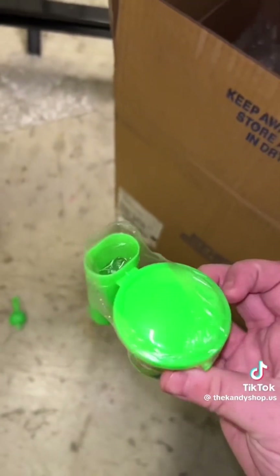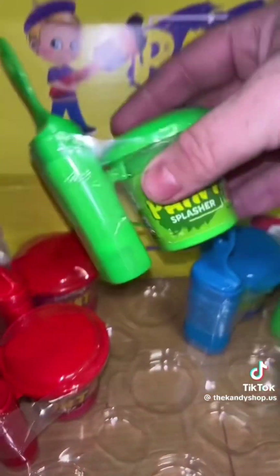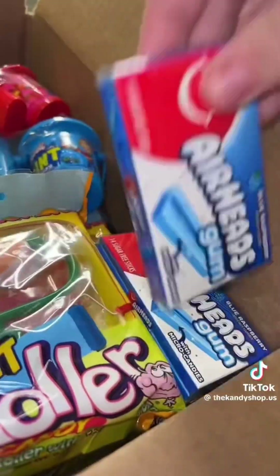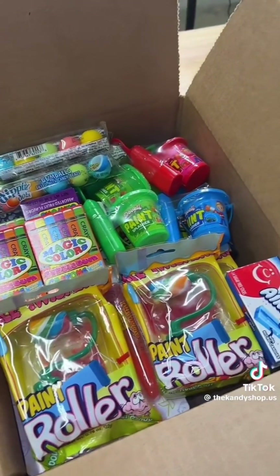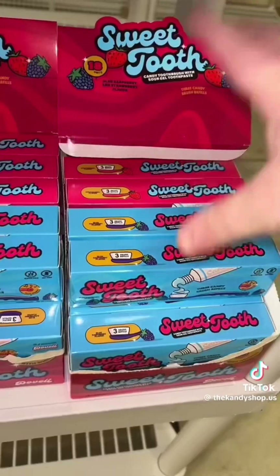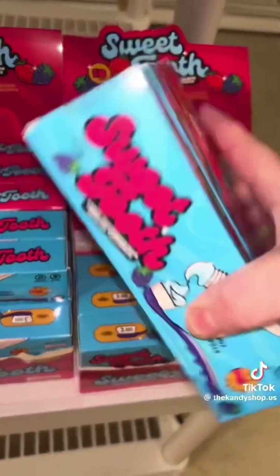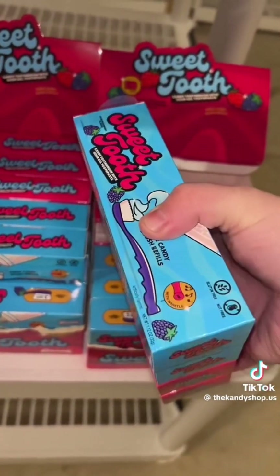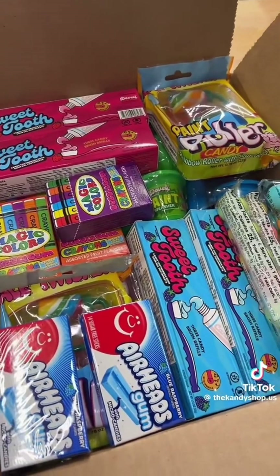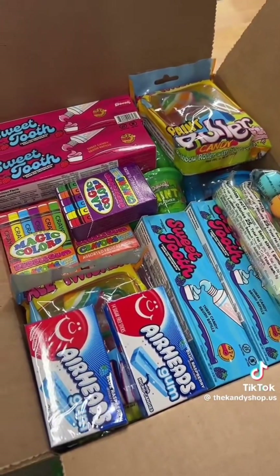I literally just dropped and broke one of the candies — let's grab another. This box looks like so much fun for kids, but let's add some freebies. I'm just gonna go ahead and add four of these sweet tooth toothbrush and paint candies. I reorganized a few things and now everything is in the box.